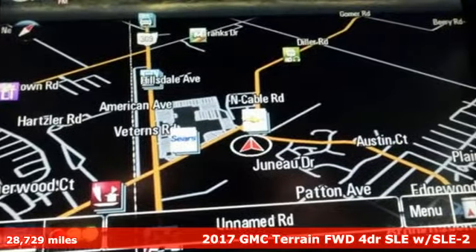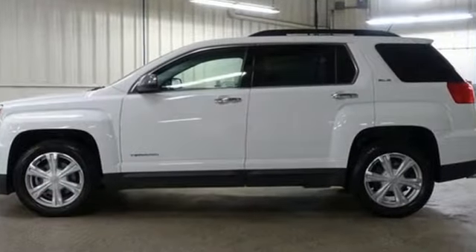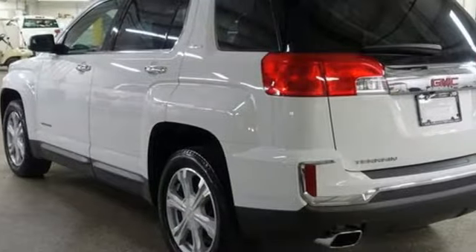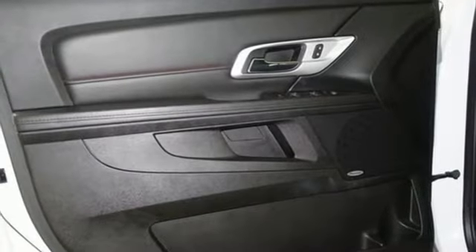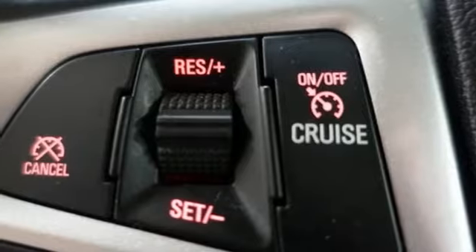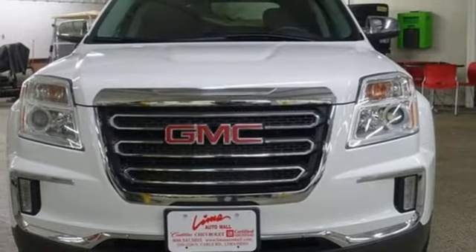A great vehicle is comprised of great features like these: inline four-cylinder engine, front heated bucket seats, streaming audio, auto-dimming rear view mirror, leather steering wheel, Wi-Fi hotspot, AM-FM satellite radio, express open sliding and tilting sunroof, remote engine start, and integrated navigation system.